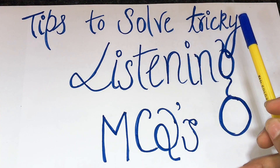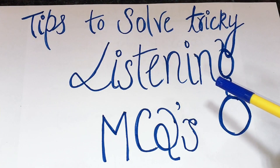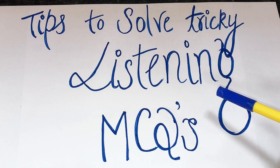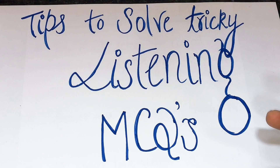First of all, you should be aware that there are three different types of multiple choice questions. The first is a short answer multiple choice question — you will be given a statement and a number of different options to choose from. The second type is sentence completion — you will be given a sentence stem and you have to complete it with one of a number of options.